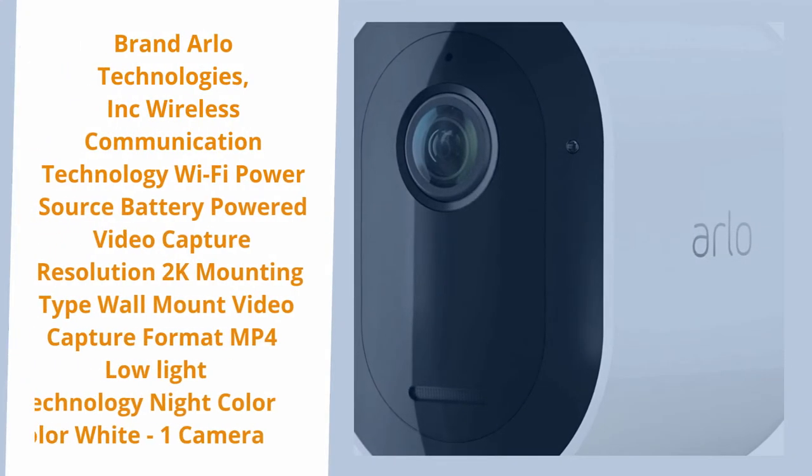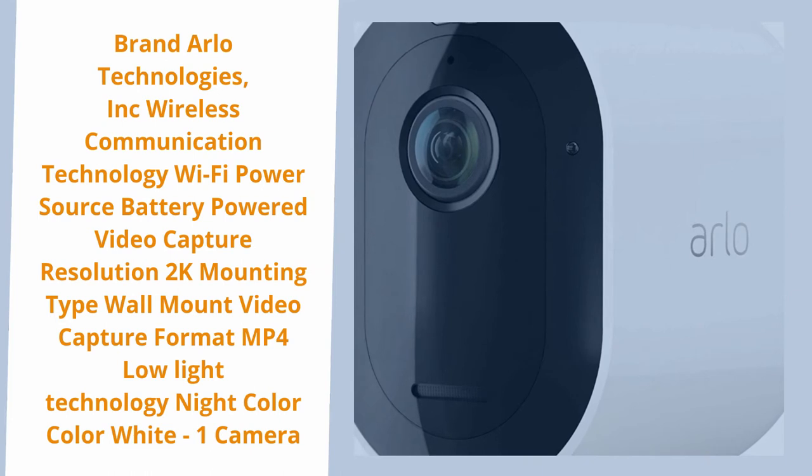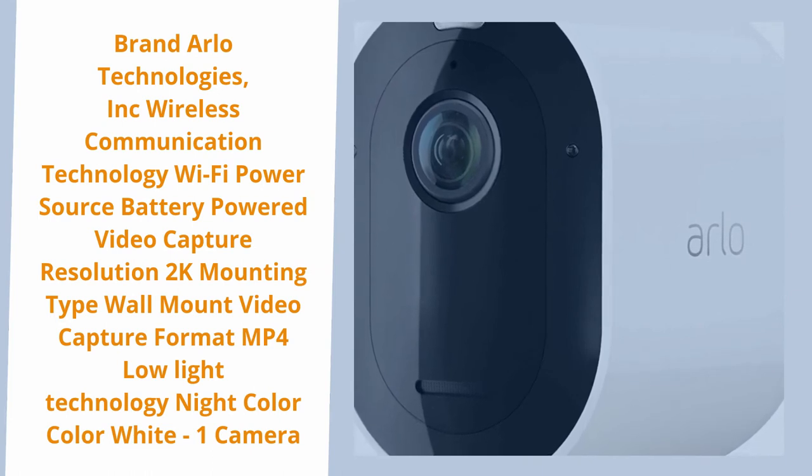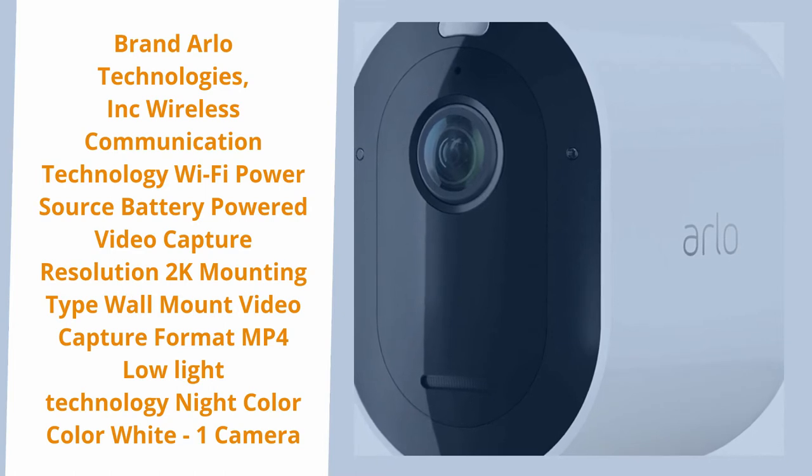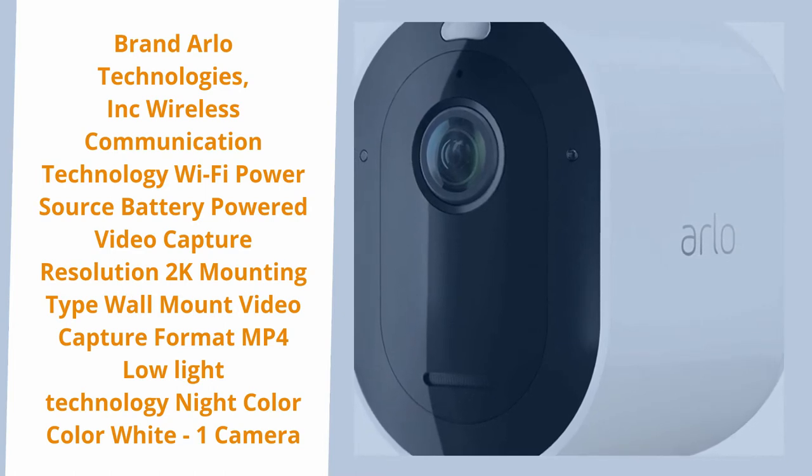Brand: Arlo Technologies Inc. Wireless Communication Technology: Wi-Fi. Power Source: Battery Powered. Video Capture Resolution: 2K. Mounting Type: Wall Mount. Video Capture Format: MP4. Low Light Technology: Night Color. Color: White. 1 Camera.